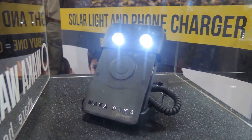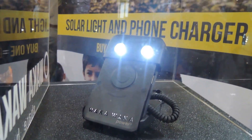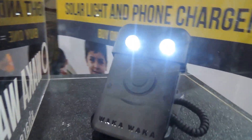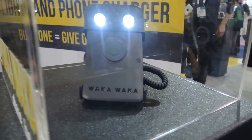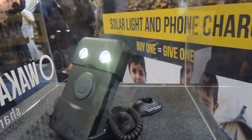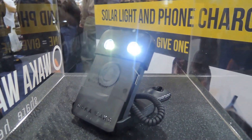Hey guys, Faisal here with Gadget Hacks at CES 2015, and this is the Waka Waka solar light and phone charger. Their booth is really packed right now so I can't give you a full hands-on, but what it is — it's a light, it's a phone charger, it's a solar charger.